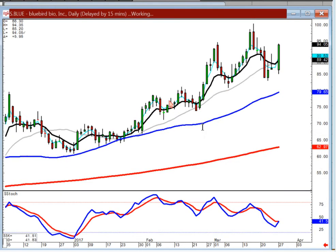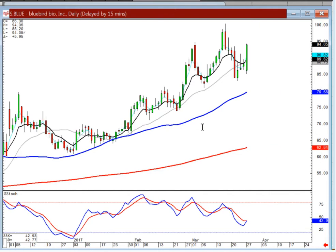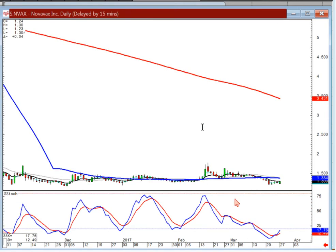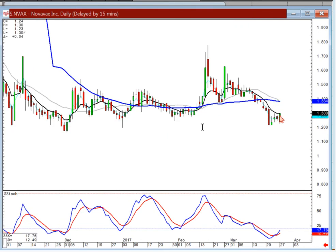Blue — if you're back long, stay long as long as it stays above the T line. Big fry pan bottom — now you're in, use the T line as your guide. NVAX — nothing here yet. Need to have good volume, meaning probably over a million shares a day. You can buy it on positive trading, but be aware you don't have any direction to this one right now.